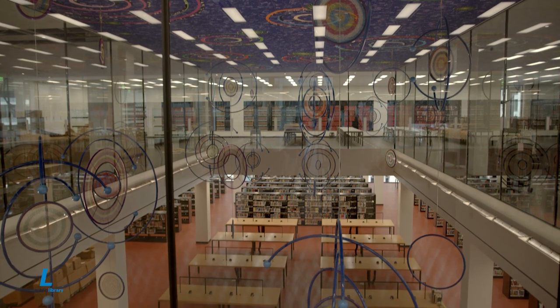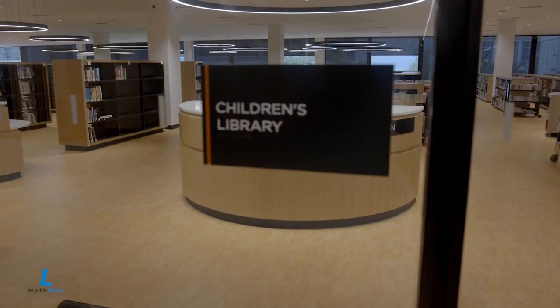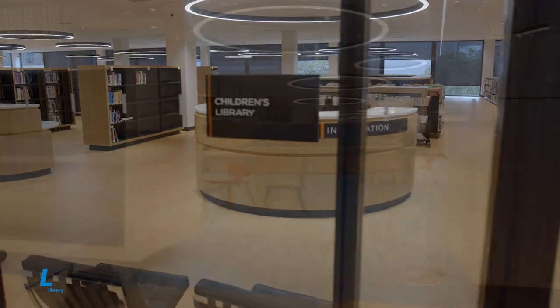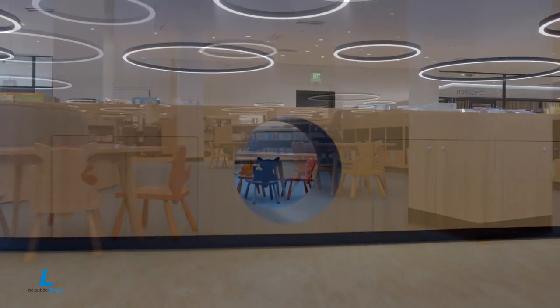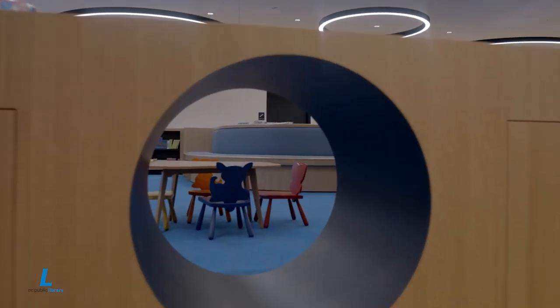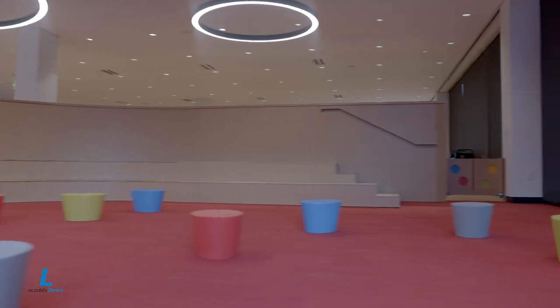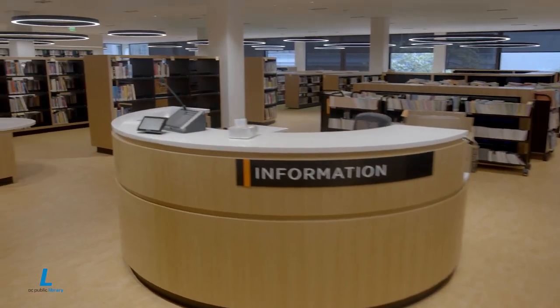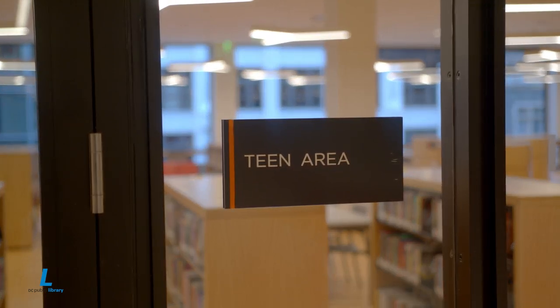A new children's library will ensure that our youngest readers get to laugh, learn, play, and explore in a space designed with them in mind. Whether in group settings or quiet study, district children will leave with a treasured experience and a desire to return.